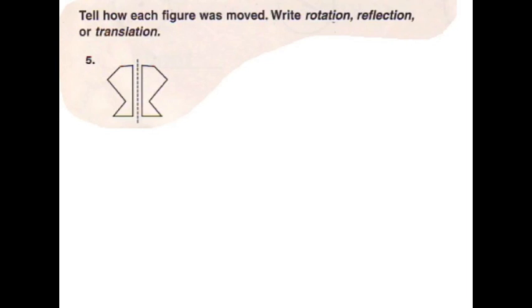Hi, I'm Matt and me and Sam are going to be doing a problem for you. We know that this is a reflection because the shape flips over the dotted line.